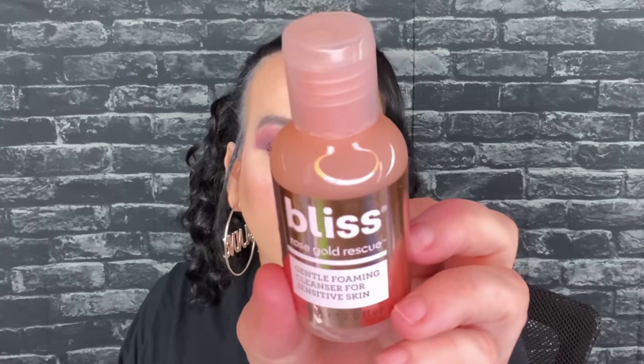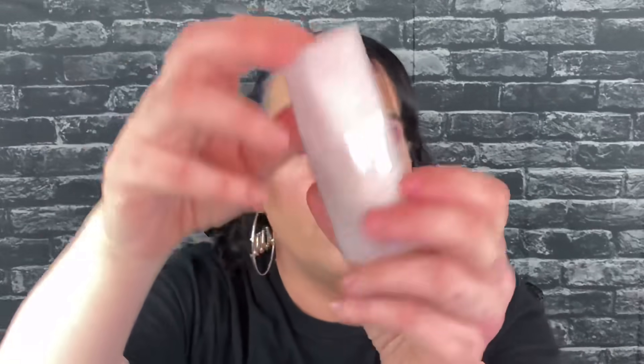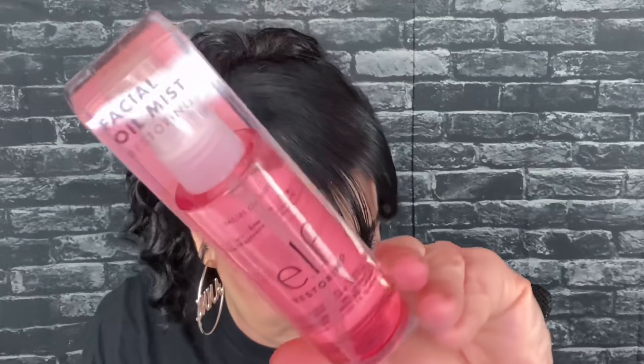Then we have the Bliss Rose Gold Rescue — this is a cleanser for sensitive skin by Bliss, full size would be $9.97. Then we have another supplement — like I said, I don't really like those — full size would be $24.98. And another nail polish — is it the same color? This is from Sally Color and full size would be $8.97. Yeah, it's the same color as the first box, so I'll put it in a future giveaway or see if my daughter wants it. Then we also have again the ELF oil face mist, full size five dollars.